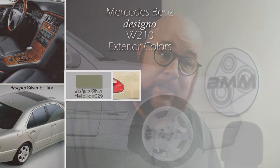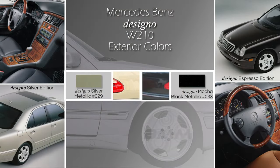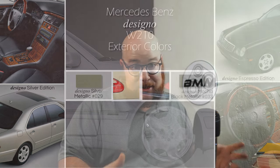I also want to briefly mention the Designo cars, where the paint, interior, and wood were all Designo — specifically the Designo Silver Edition and the Designo Espresso Edition. The Silver Edition had Designo silver metallic paint, which was kind of a different gold tone, and it came with natural maple wood trim and Designo charcoal seats that may have a little more brown in them. The Espresso Edition has mocha black exterior paint and natural elm Designo trim, along with awesome light brown Napa leather seats.